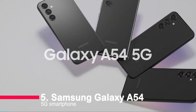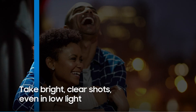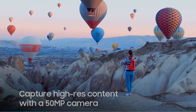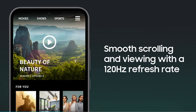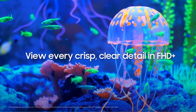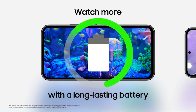Number five: Samsung Galaxy A54 5G smartphone. This powerful and stylish device takes your mobile experience to the next level. With its crisp 6.4-inch display, pro-grade camera, long-lasting battery, and lightning-fast 5G performance, it's the perfect companion for capturing memories and staying connected.